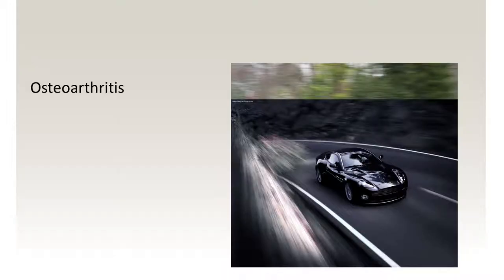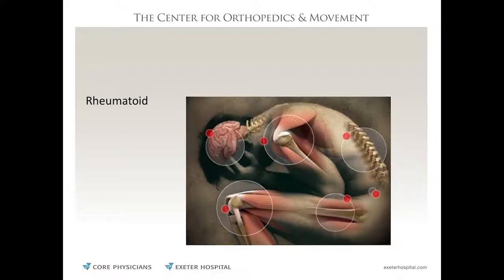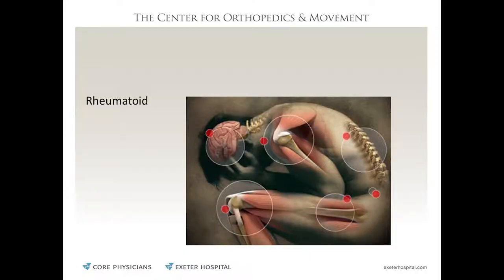Osteoarthritis is a wear and tear problem. If you drive a car 10 miles a day it lasts forever; drive it 100,000 miles a year and things wear out quicker. Playing football all your life or being an avid tennis player — especially overhead sports — causes joints to wear out faster. Rheumatoid arthritis is different — it's when your own body attacks the cartilage from an autoimmune response. It affects all joints because the problem is throughout the whole body, and unfortunately people sometimes need joint replacements much earlier in life.